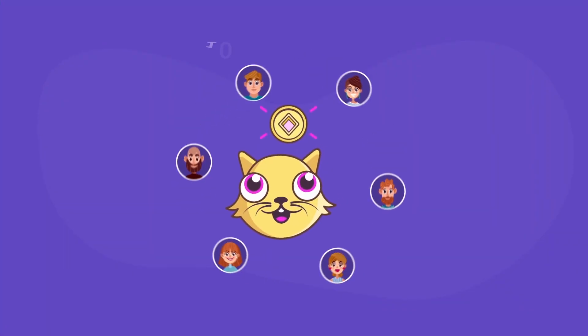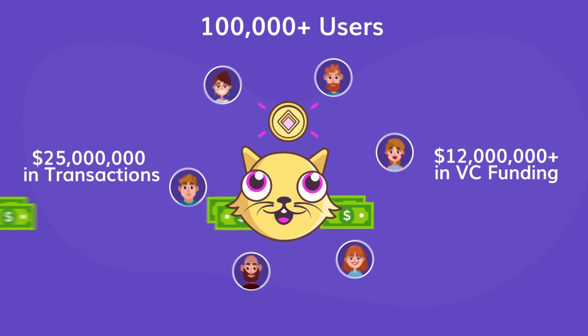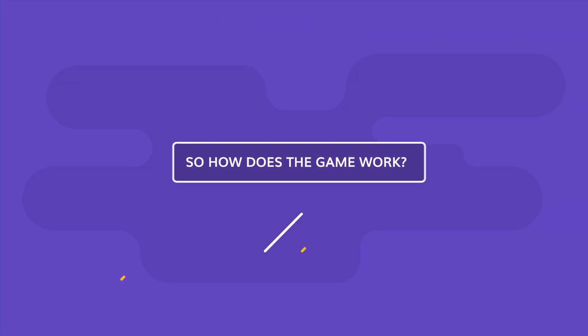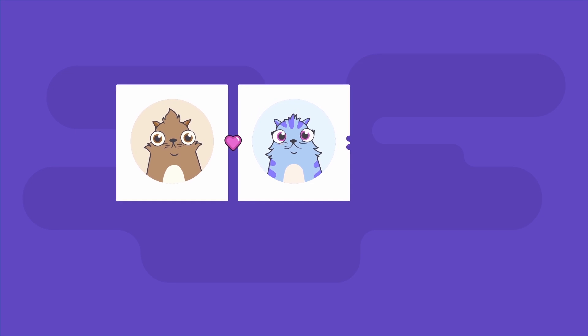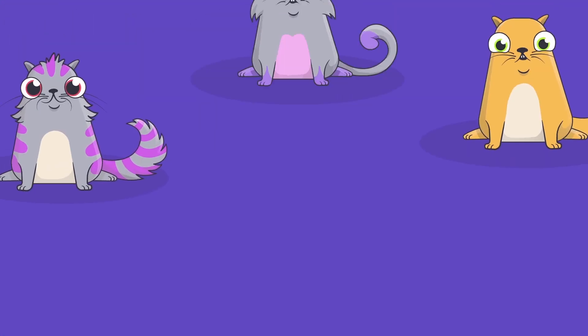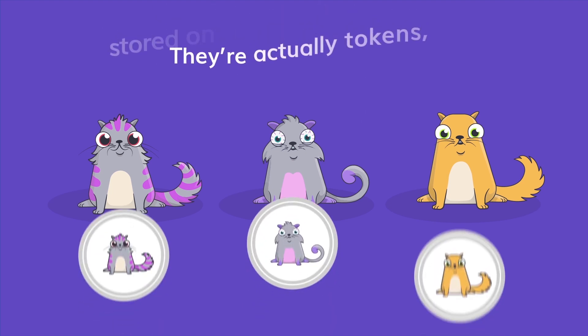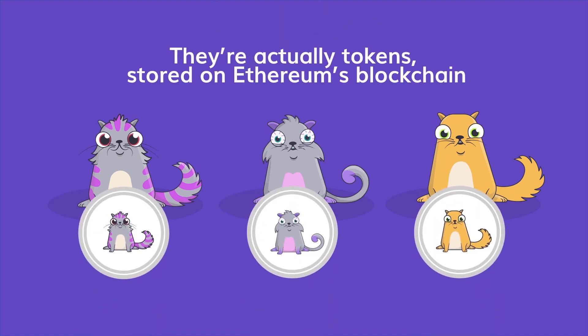CryptoKitties is played by hundreds of thousands of users and has received millions of dollars in VC funding. So how does the game work? You breed cats, leave them to sit there, and try to sell them later. So why is everyone so excited about it? Because the CryptoKitties aren't just cute little pictures of cats — they're actually tokens stored on Ethereum's blockchain.